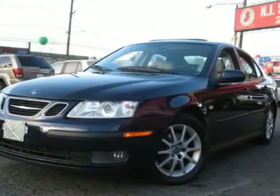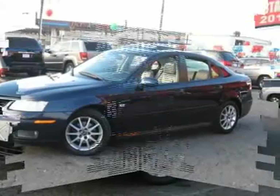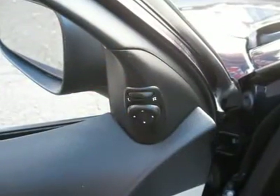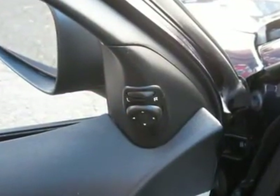Auto financing is available on most vehicles, all credit accepted. We provide all the paperwork: bill of sale, titles, reassignments, and temp tags.